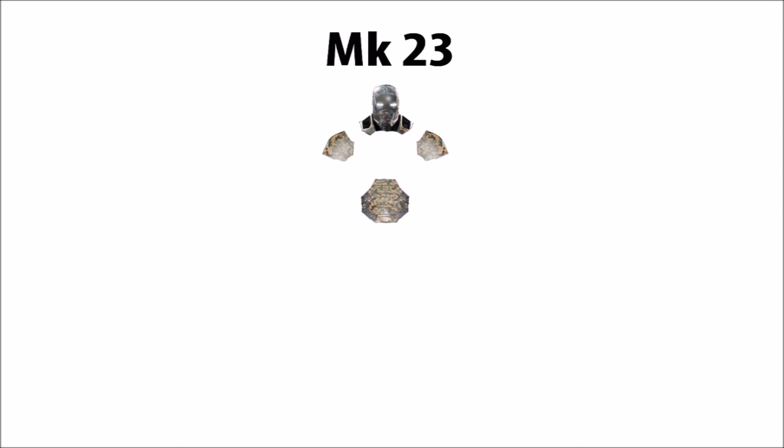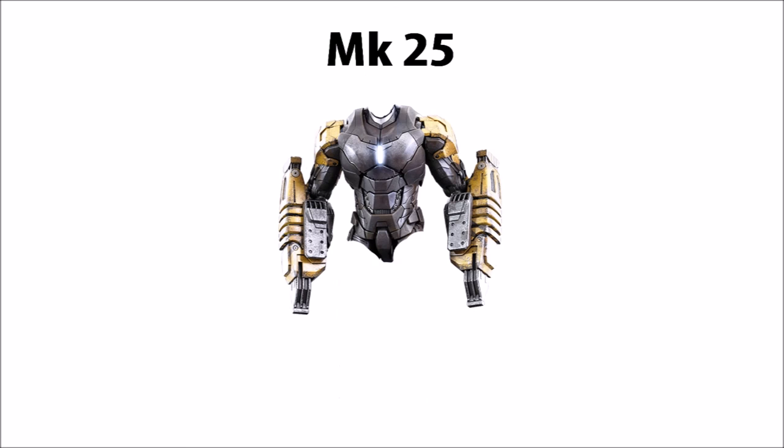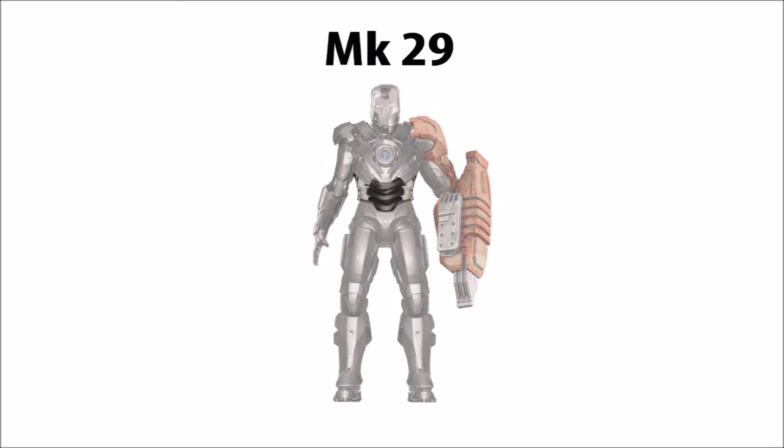Following the Mark XXII is the Mark XXIII Shades with its unique helmet, shoulders, and abdomen. After the Mark XXIII, the next armor with unique pieces is the Mark XXV, with unique torso, shoulders, and arms. The next armor in line to have anything unique is the Mark XXIX Fiddler — its unique contribution to the lineup is its waist.